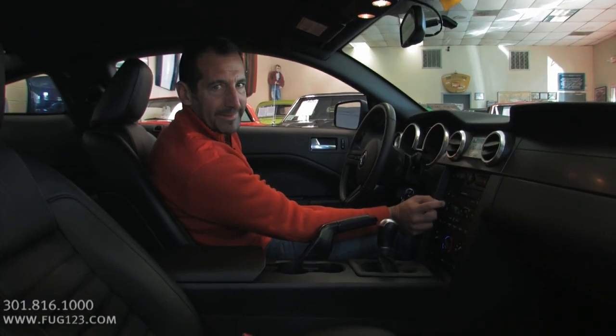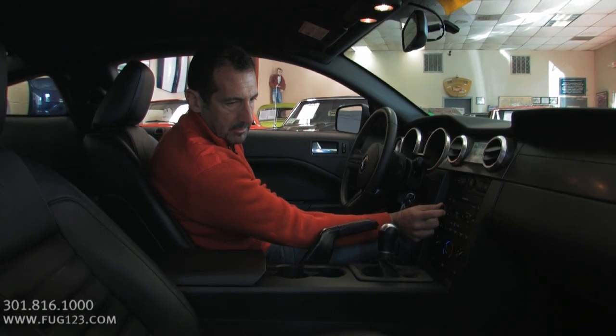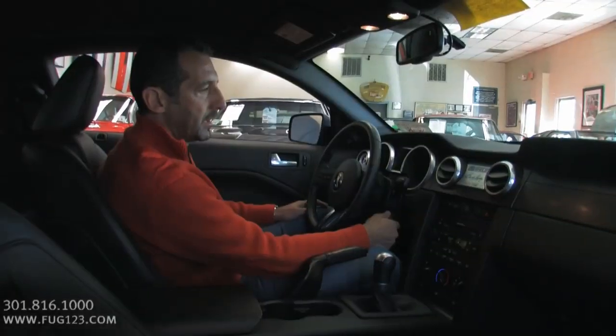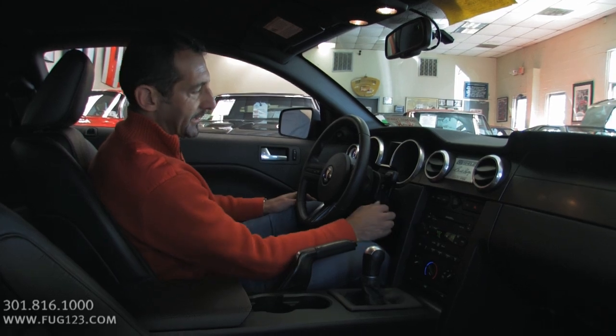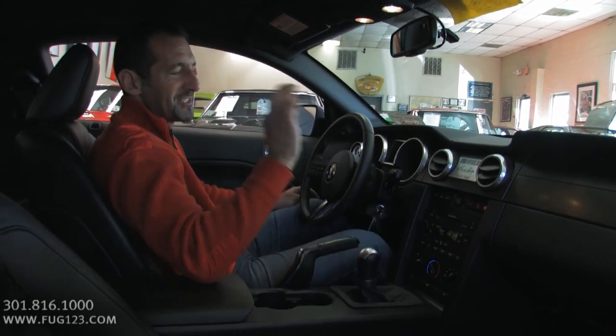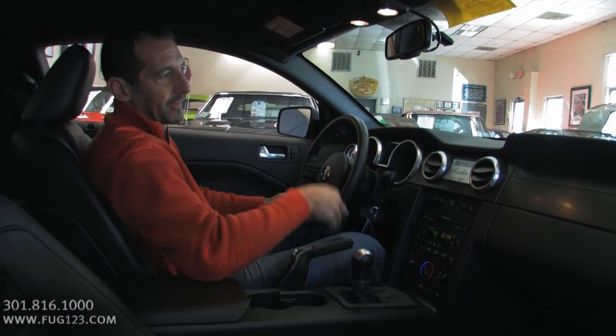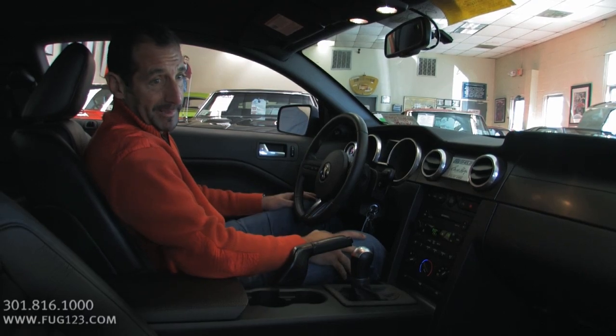The Shaker 1000 — listen. How about we start it for you so you can hear what it sounds like. Listen to that — just enough on that initial rev to let you know there's something different under the hood and that the exhaust is upgraded just a little bit.